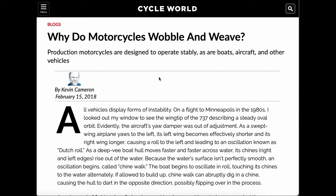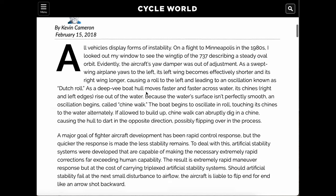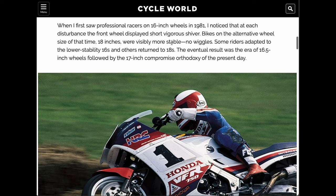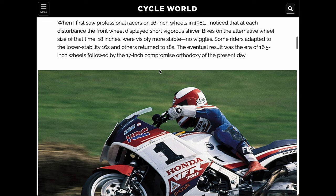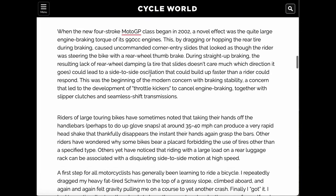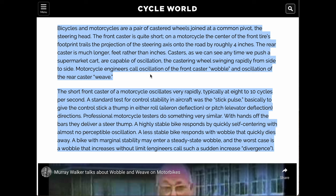I also looked at a couple of other things I found interesting. There are two articles in Cycle World, both by Kevin Cameron — one in 2018 and another in 2019. These articles talk about wobble, weave, and stability in vehicles, with the main focus on motorcycles. They discuss wheel size in road racing — the move to 16-inch, then 18-inch, then 17-inch wheels — as design factors in creating a compromise between quick steering and stability.